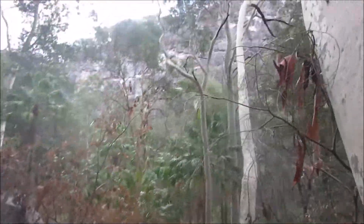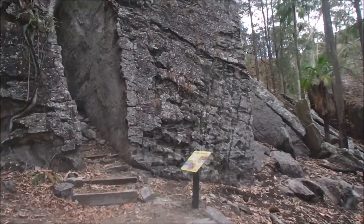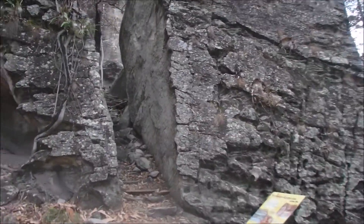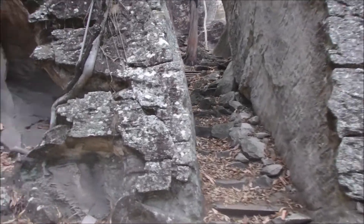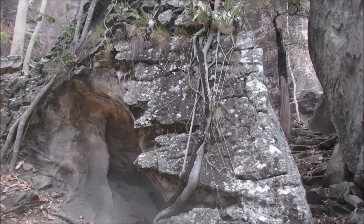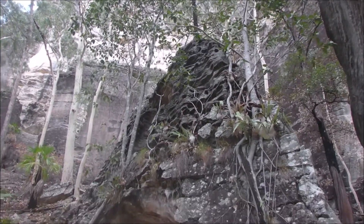Down in the creek it's mainly basalt. The reason for that is the sandstone is so soft that it gets broken up and washed out of the creek, but basalt being much, much harder and tougher survives. So when you get down to the creeks in this area, it's nearly all basalt that you'll see.